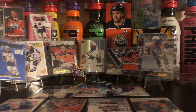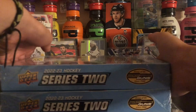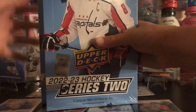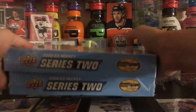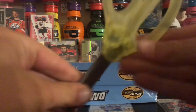Hey guys, what's up? Frogman1620 here today. We have not one, but two hobby boxes of 22-23 Series 1. We're gonna be opening the first four packs from the first one today. And also, I got new scissors. Hopefully these bring us good luck. So let's open it up and see what's in here.